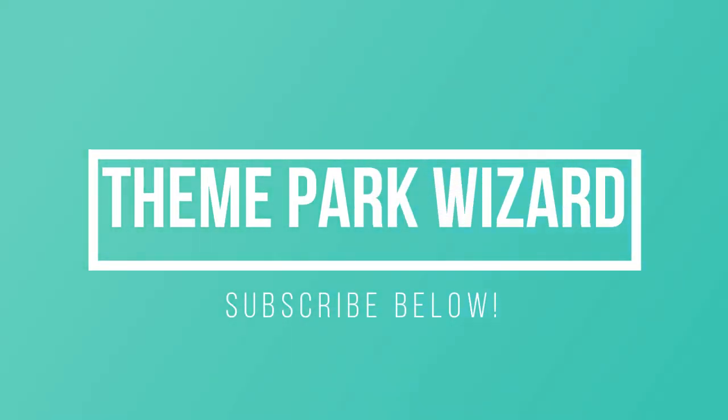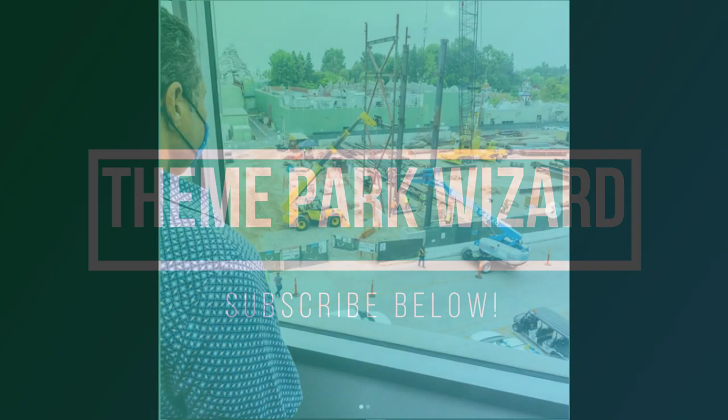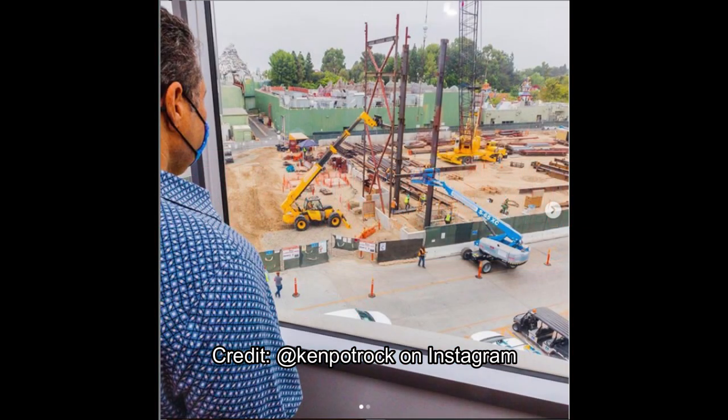Welcome back to Theme Park Wizard. We have a Mickey and Minnie's Runaway Railway Construction Update and Opening Year Update here.